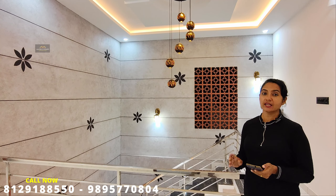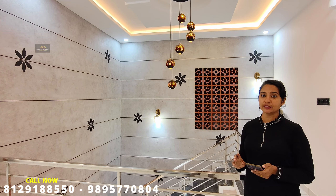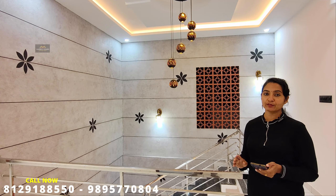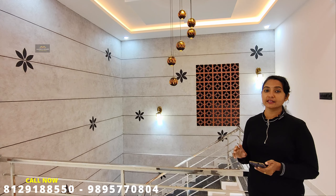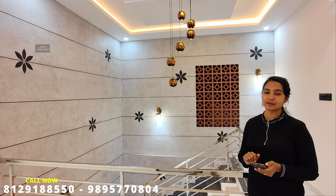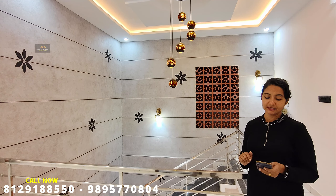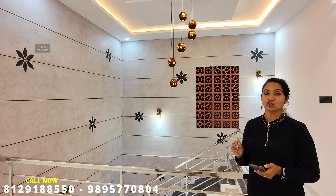This property is priced at 5 cents per square feet. There are 4 bedrooms available. This is 5 cents of land, and the 3rd floor option is also available for parking. We also have to keep the other two bedroom configurations in mind.